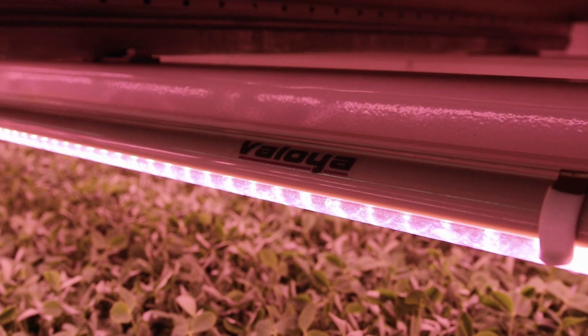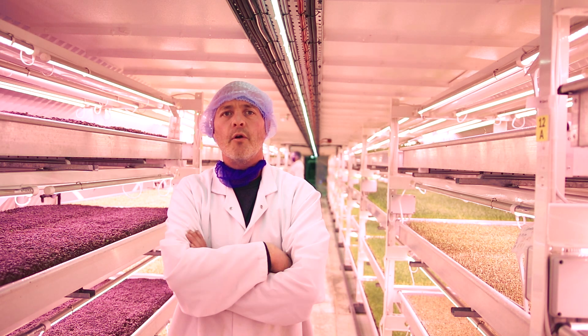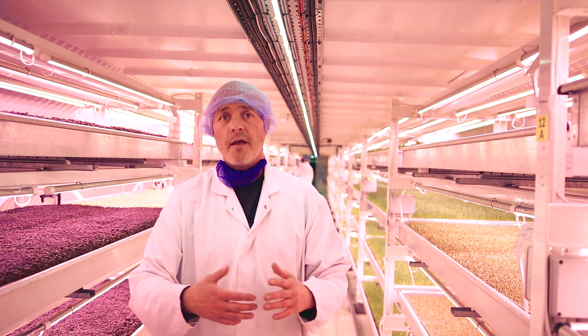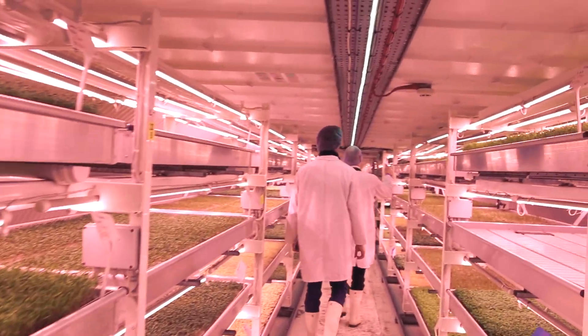The light spectrum is one of the clear differentials between Valoya and other manufacturers. We just found in terms of the balance across a range of products — the yields and the flavors that we got across that range of products — it instinctively led us to purchase the Valoya light.